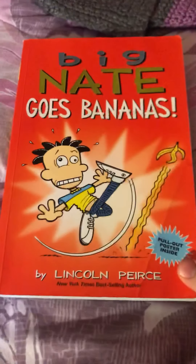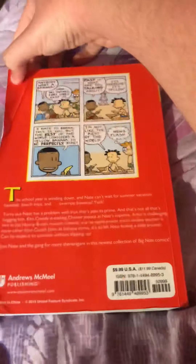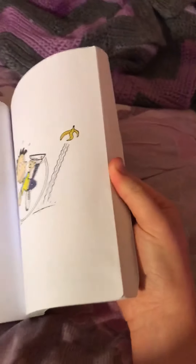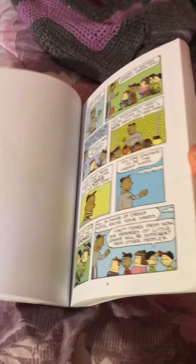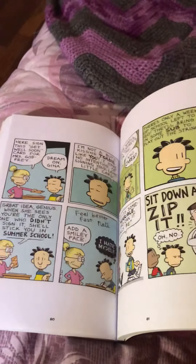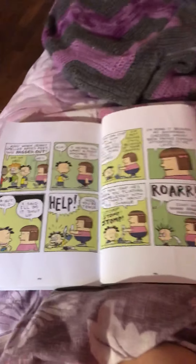Next up we have Big Nate Goes Bananas — front, spine, back. Some more Big Nate books. These contain comics from spring 2014 all the way to fall 2014.